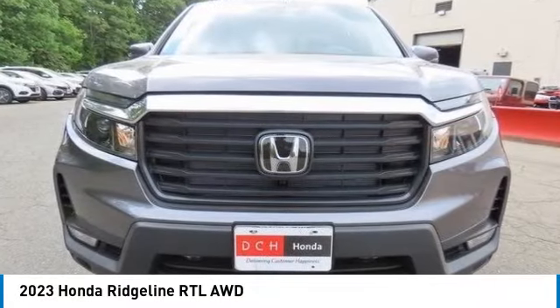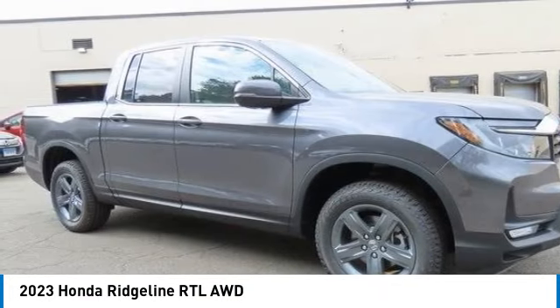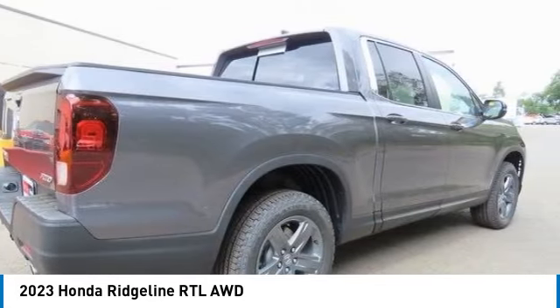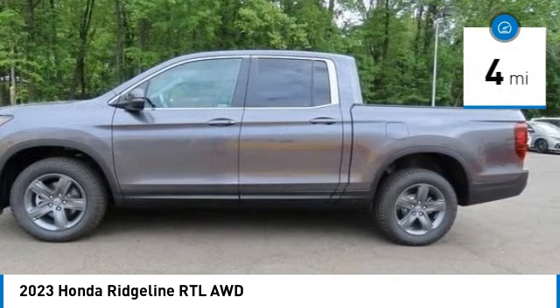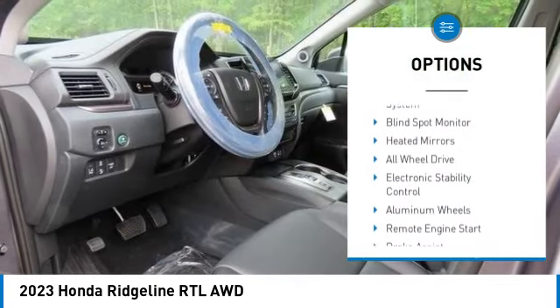Make a great choice today with the 2023 Honda Ridgeline. The Ridgeline was designed to give you exactly what you need to get the job done, and with Honda quality built right in, this truck can be with you for the long haul. This vehicle has less than 100 miles.